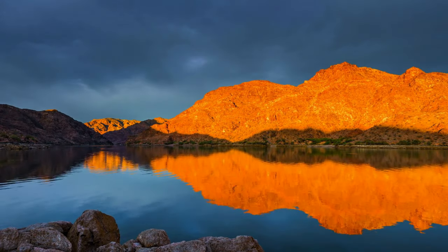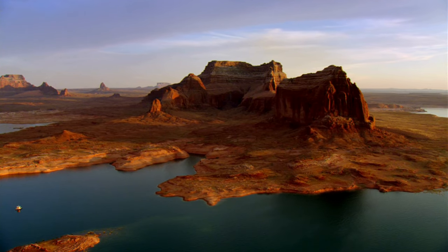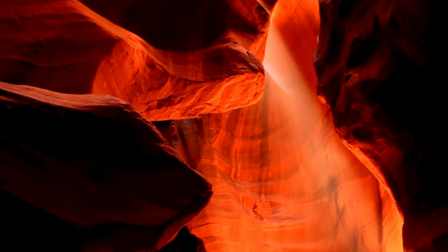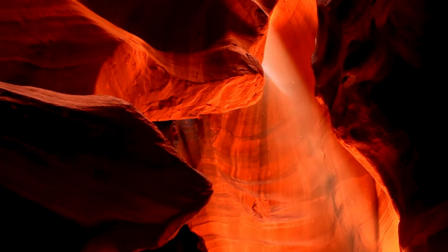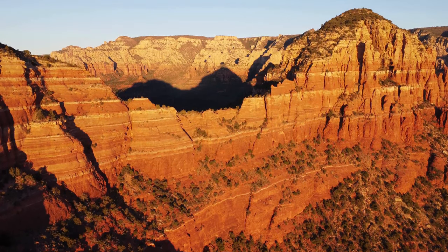Venture deeper into the Navajo Nation and explore Antelope Canyon, a slot canyon renowned for its mesmerizing light displays. Sunlight filtering through narrow openings illuminates the canyon walls in a kaleidoscope of colors, creating an ethereal and unforgettable experience.